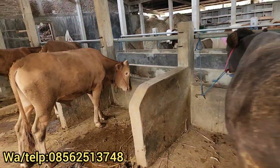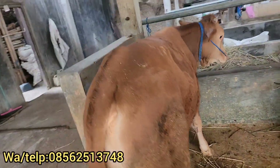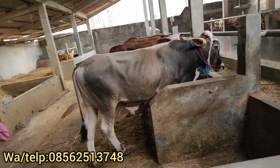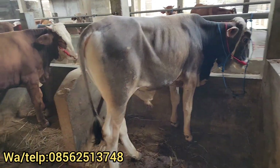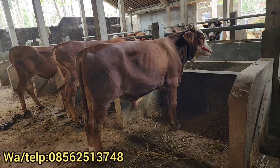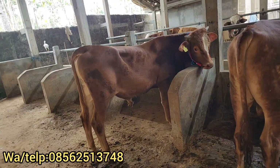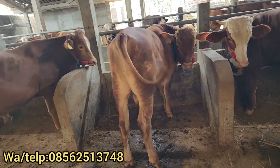Dan nanti sore bakal datang stok baru lagi lur. Kami menerima pesanan, bisa mengantar sampai lokasi. Dan bakal ada datang persiapan kurban lagi lur. Yang mau ke sini, biasa aja lur. Mau pesan seperti apa, insya Allah kita sediakan ya lur. Yang sebelah sini ada Rp15.850.000, persiapan kurban. Yang ini Rp17.500.000, ini dua ekor sudah diborong orang. Laku Rp16.500.000 lur. Yang ini Rp17.500.000. Dan ini Rp17.500.000, tinggi. Mantap sekali.